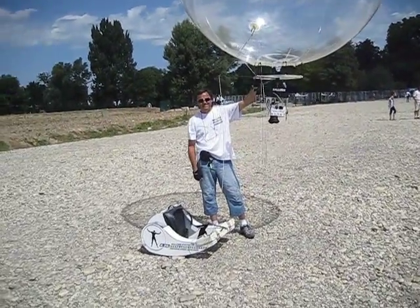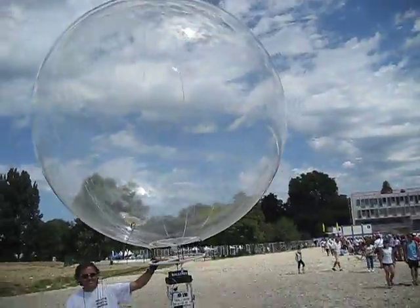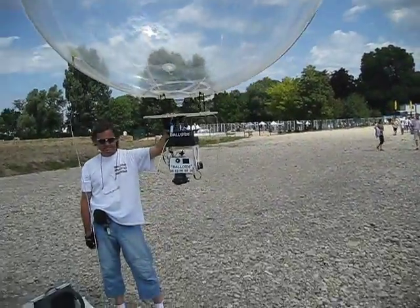We're here behind the scenes of the Tour de France. This isn't something you see every day — it's a giant balloon filled with helium that's attached to a camera.